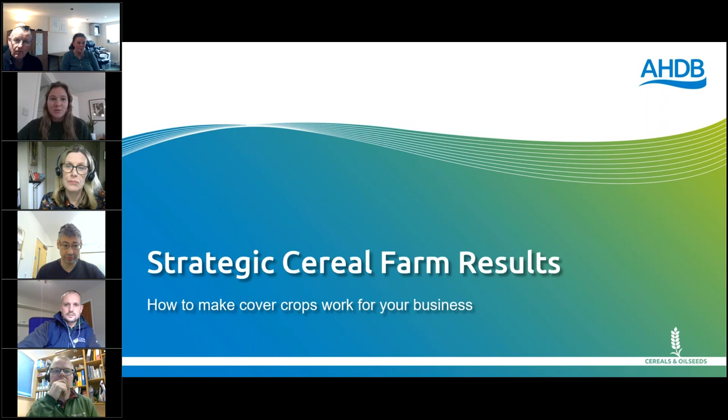Hi there everyone, welcome to the AHDB Strategic Cereal Farm Results webinar. Today we're going to be talking about how to make cover crops work for your business. Farmers are increasingly looking for ways to improve their soil health and nutrient management, and cover crops are a great way to do this — but they're not without their challenges. Hopefully we'll talk you through some of the trials happening on our strategic farms today and help answer some of those questions.